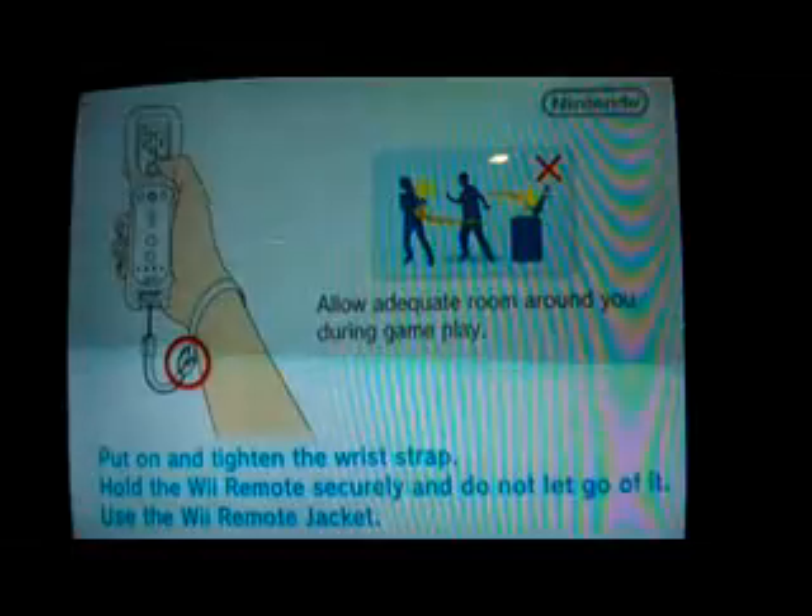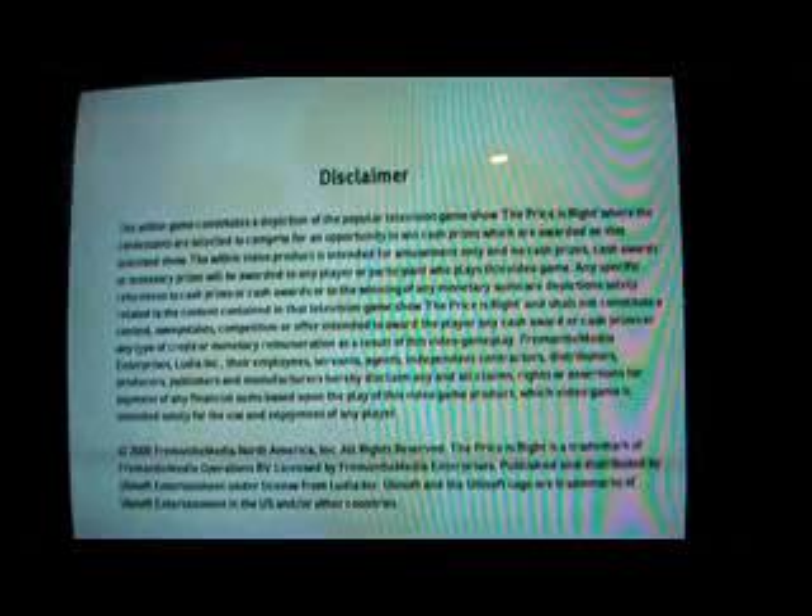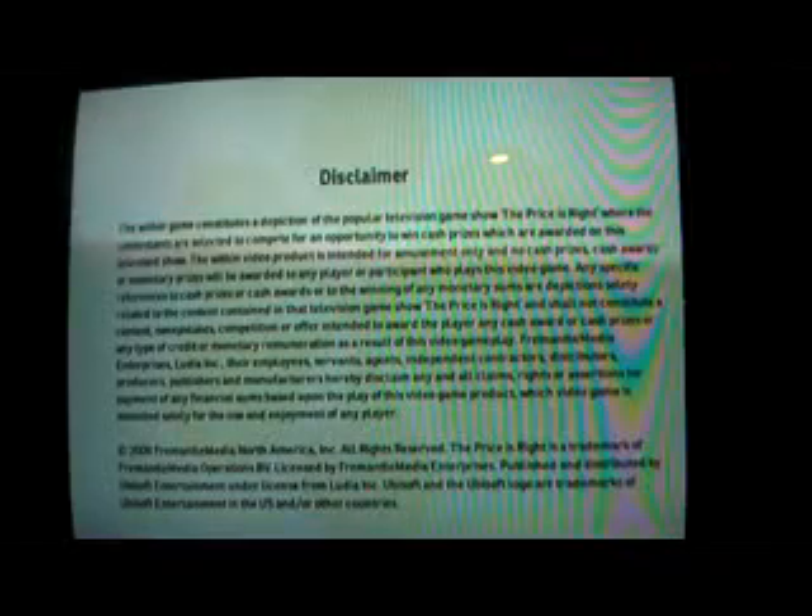Alright, it is now time for the second and final bonus segment of my 400 video special. As you can see, it's another Free Strikes game with The Price is Right 2010 Edition for the League.